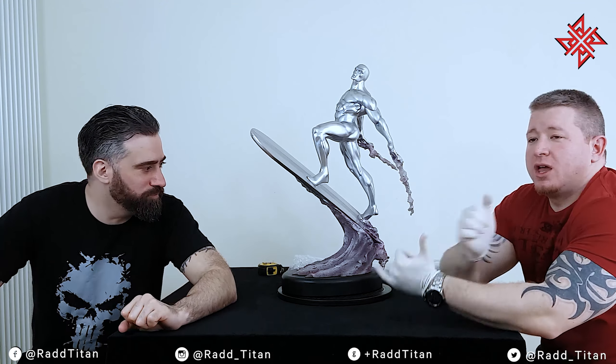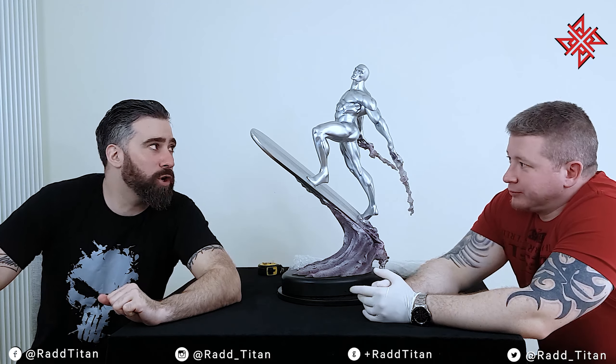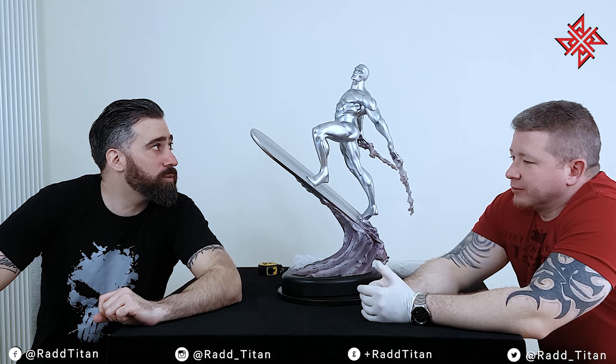Hey everyone, it's Alex and Gio from Rad Titan. What we're going to look at today is the Silver Surfer Comiquette from Sideshow Collectibles.